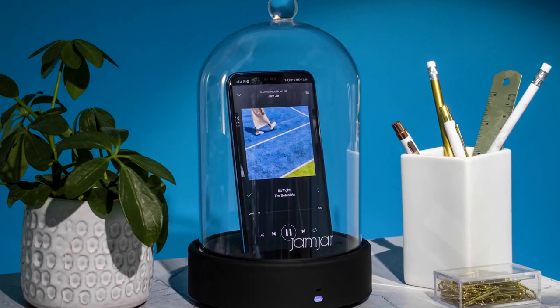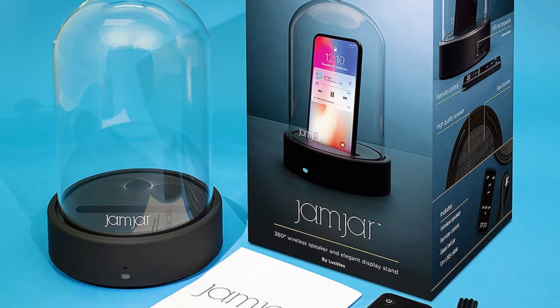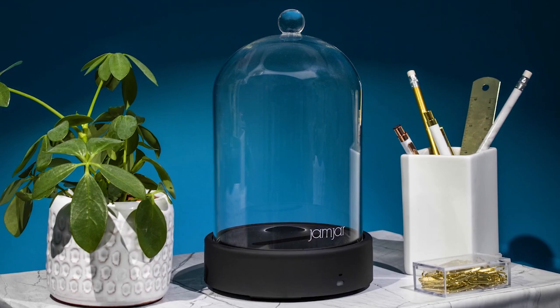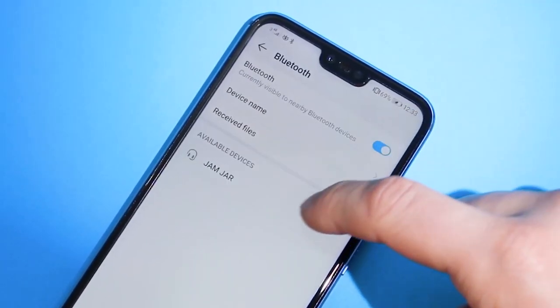Additionally, the rechargeable speaker has over 6 hours of battery life and is compatible with both iPhone and Android. The Jamjar portable speaker can provide you a more immersive music listening experience.